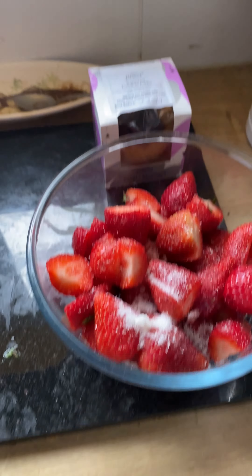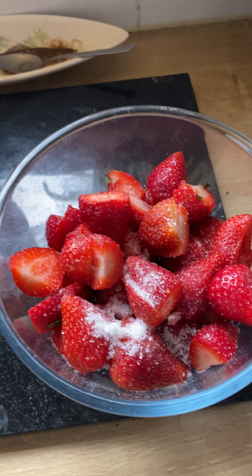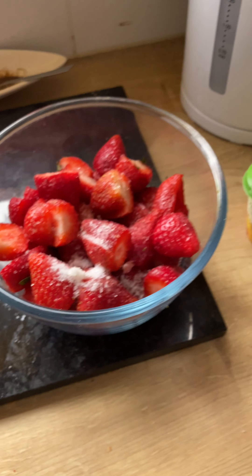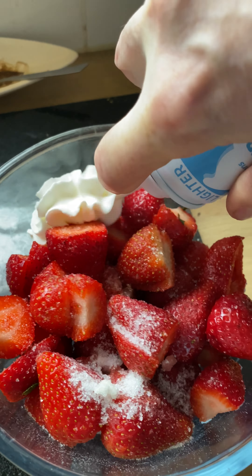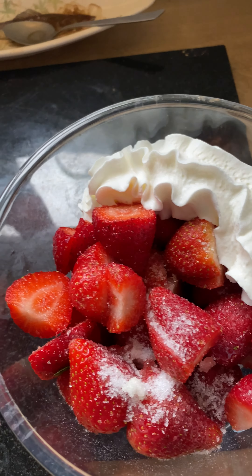Hi guys, here we go again, putting in some time today. Got these strawberries again, fresh cream — a nice little bit of cream in there. Look at that, beautiful! A bit of cream in there, and there's something else — let me pull it out and see if I can get it out.